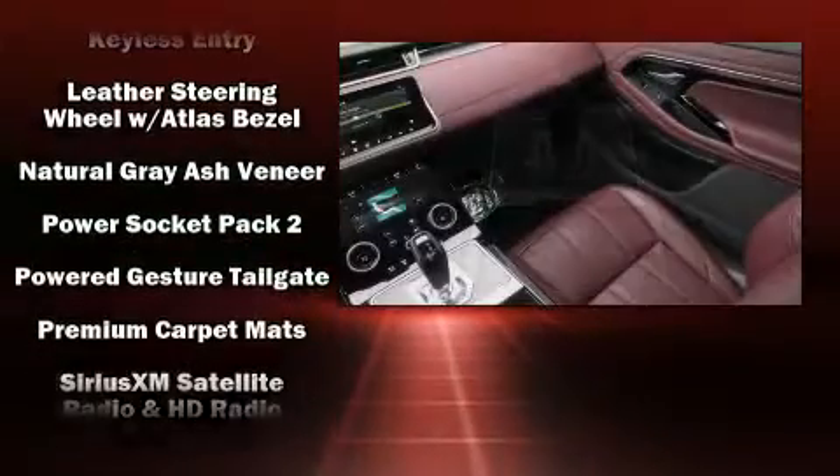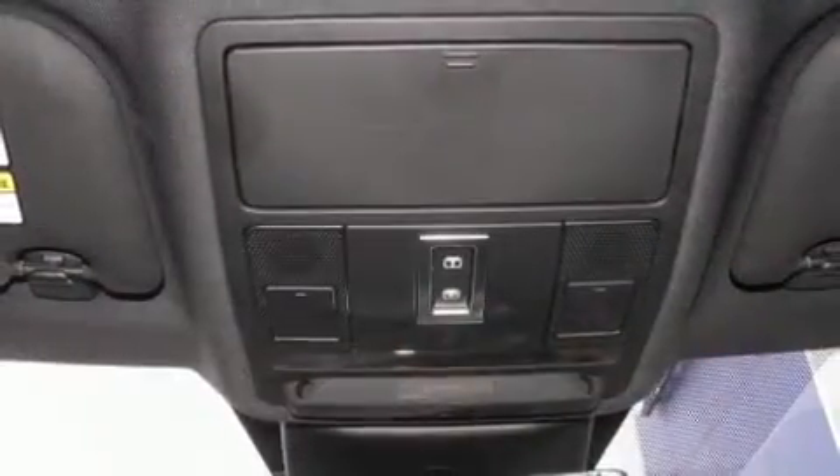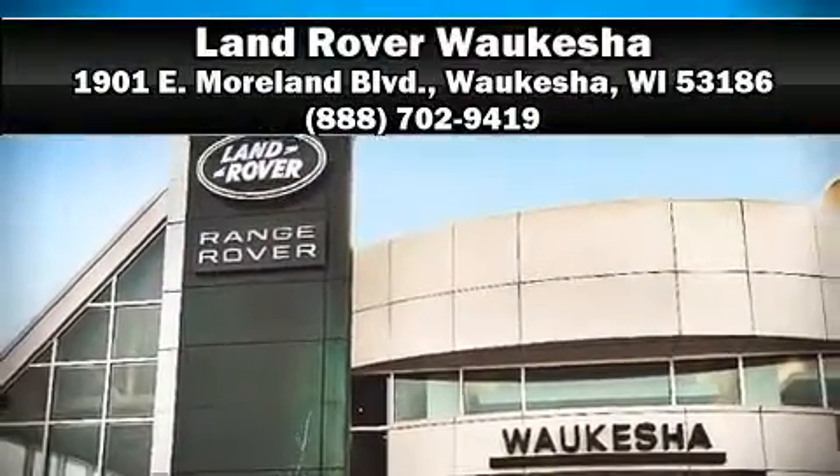This vehicle has achieved certified pre-owned status by passing a comprehensive certification process. Our sales reps are extremely helpful and knowledgeable. Come on in and take a test drive.